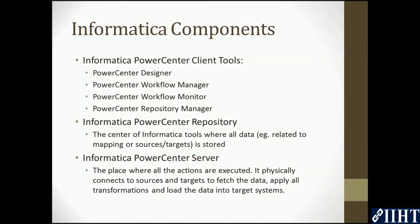Informatica PowerCenter Server is the place where all the actions are executed. It physically connects to sources and targets to fetch the data, applies all transformations, and loads the data into target systems.